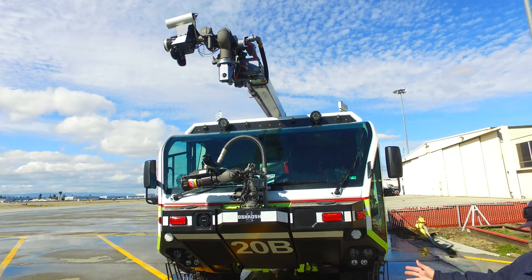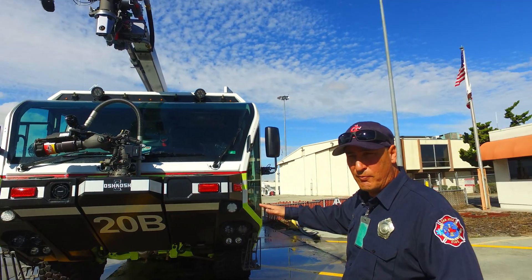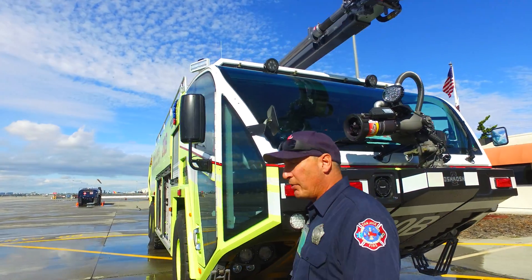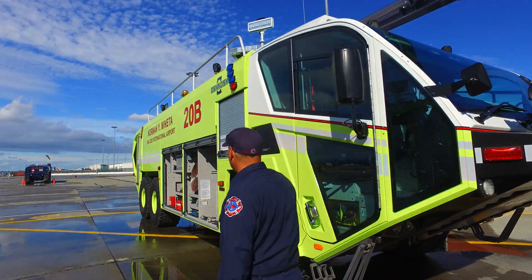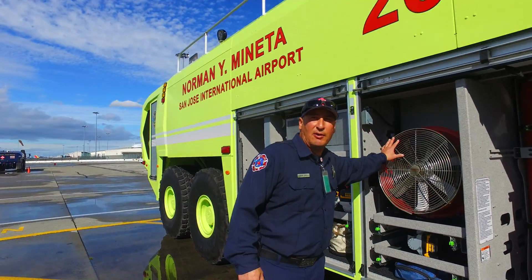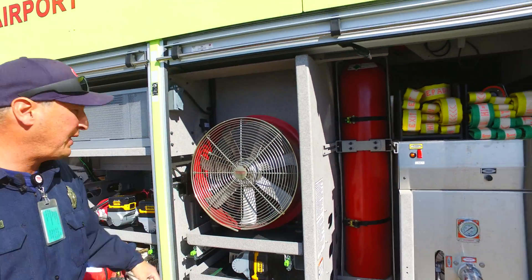Everything is controlled from one person in the seat, operated from the center console so the driver is right in the middle. We also have a blower on here for hot brakes — when any airplane comes in with hot brakes and we need to cool them, this is our blower for that.